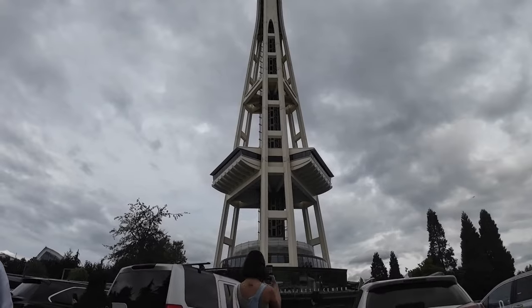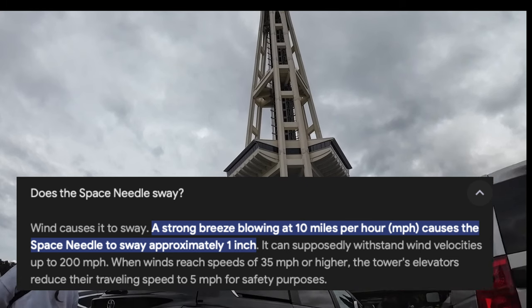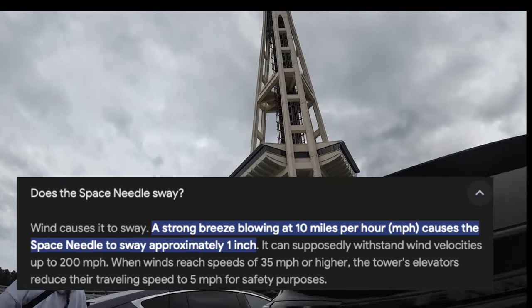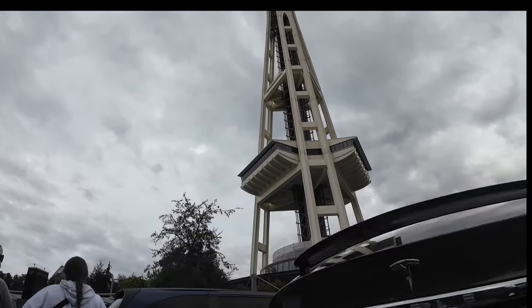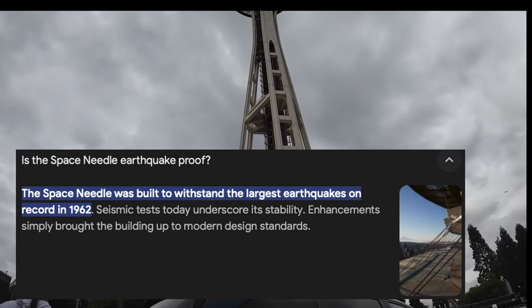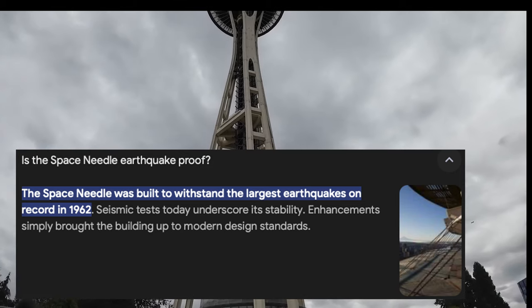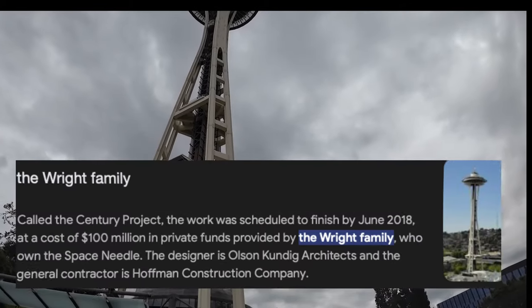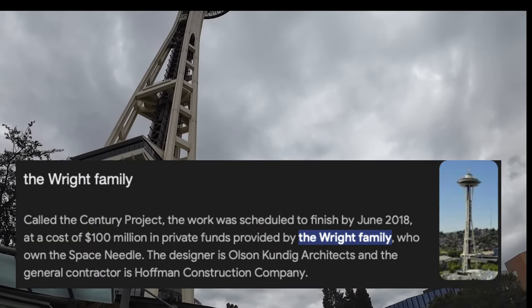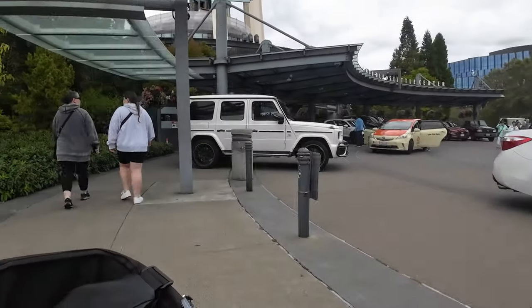A couple of interesting things about the Space Needle: it actually sways in the wind — a strong breeze blowing at 10 miles per hour causes it to sway one inch. The Space Needle was built to withstand the largest earthquake on record in 1962. I'm not sure how that holds up in today's standards, but I'm thinking it's probably pretty good. It's owned by the Wright family and was just refurbished in 2018 for a cost of a hundred million dollars — holy cow!